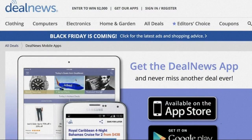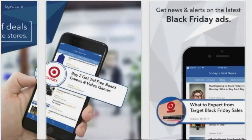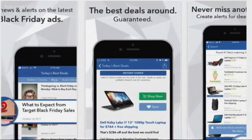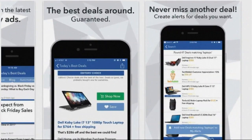The first one is called Deal News. It actually has a team of dedicated experts combing the Internet for the lowest prices. And it's not just clothing or electronics — they're also finding travel deals. If that entices you, you can sign up to get alerts when the items you want go on sale.